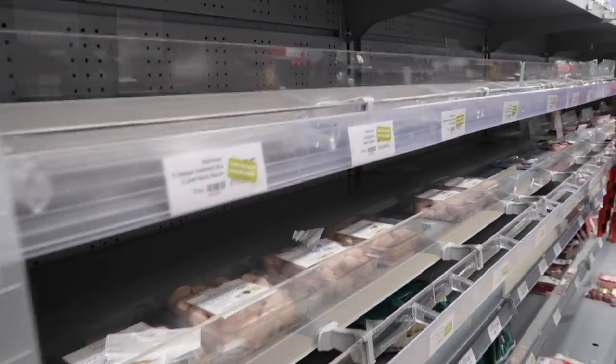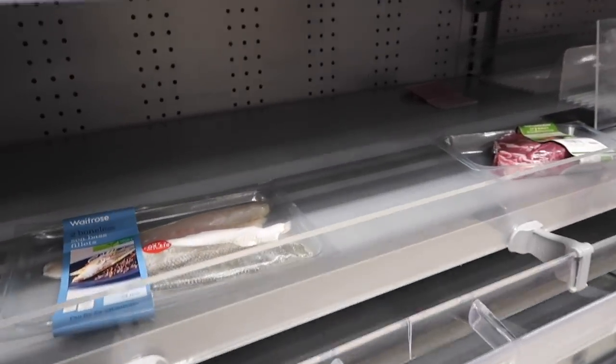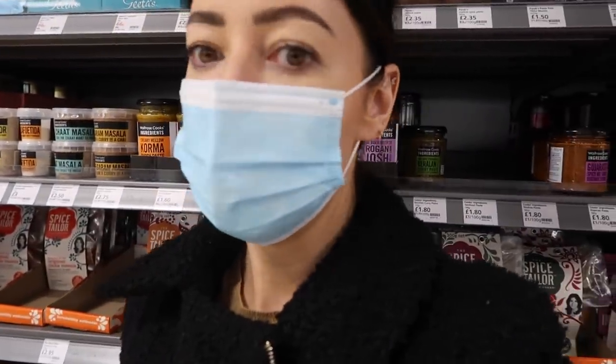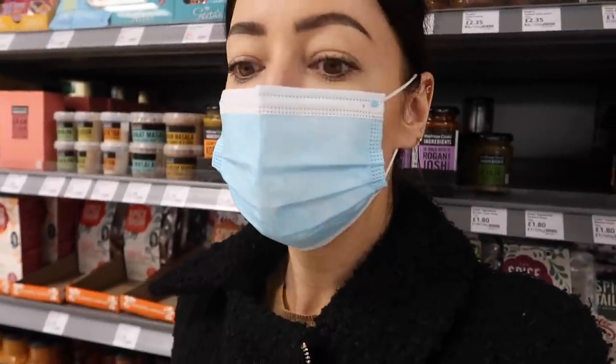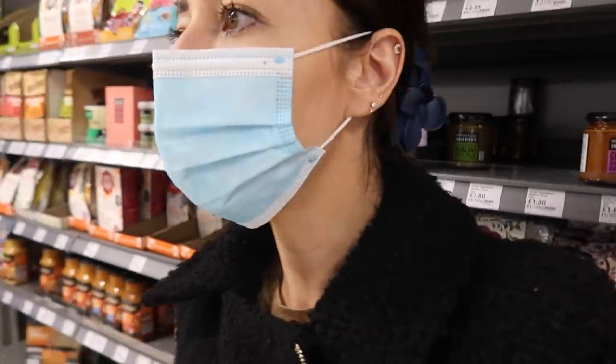We've got a problem — there isn't any turkey left. Sausage? Sea bass? There's no turkey at all, and not even any chicken. So we don't know what we're going to do. This year, because we're in Tier 4 lockdown, we're not allowed to go and see our families. When we first got in there I thought, 'oh this is fine, what's everyone talking about?' — but there wasn't much left.